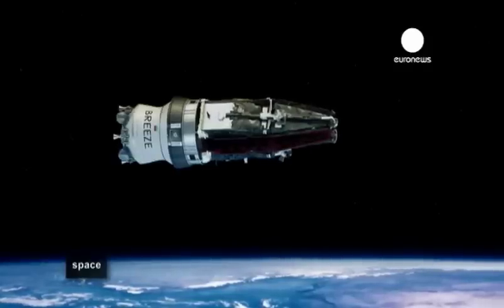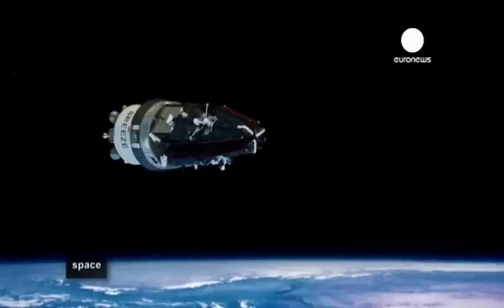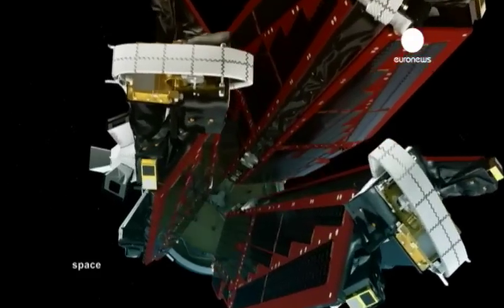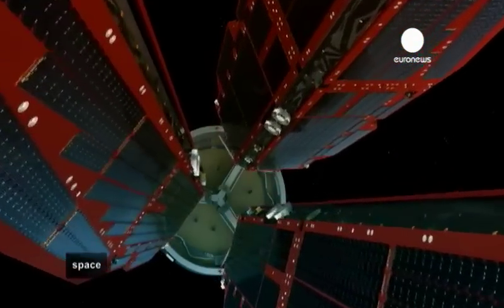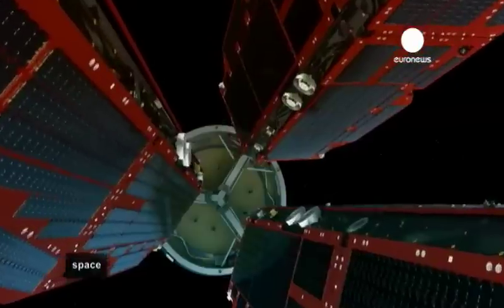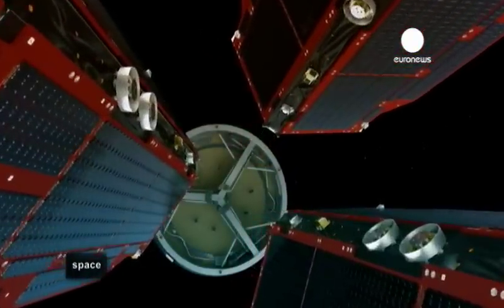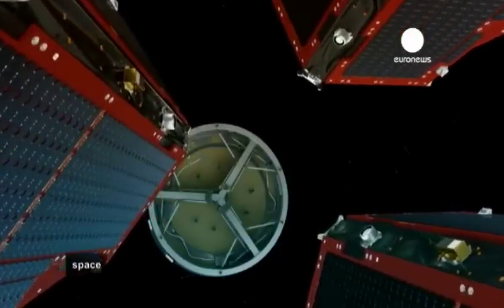A soon-to-be-launched mission by the European Space Agency is due to take a much deeper look at Earth's magnetic field. Made up of a constellation of three identical satellites, the aim of the mission is to gather data on both the field's composition and its evolution in space and time.